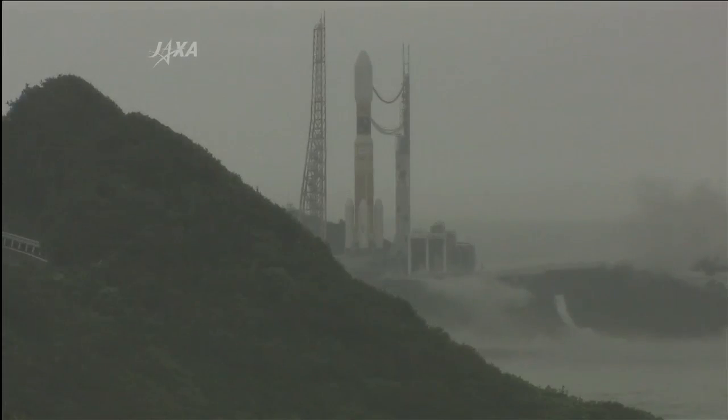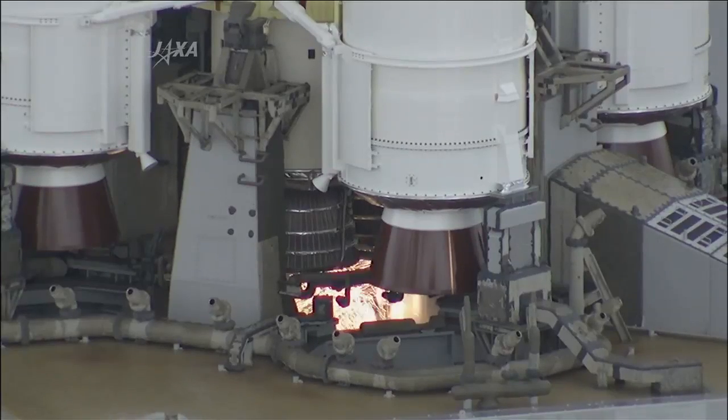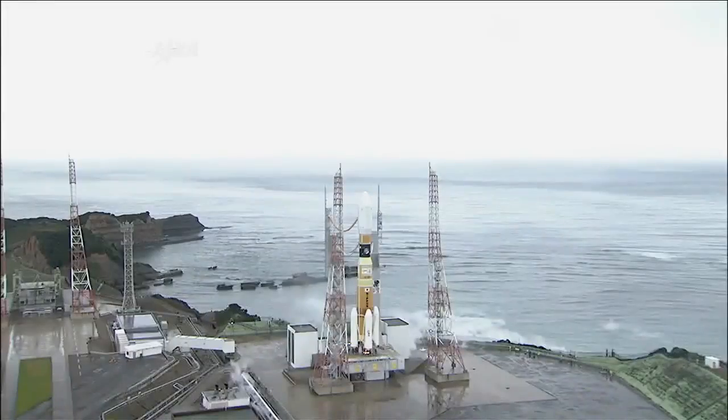Clearlight motor on, NIV-3. Minus 10, 9, 8, 7, 6, 5, 4, 3, 2, 1, Ignition.